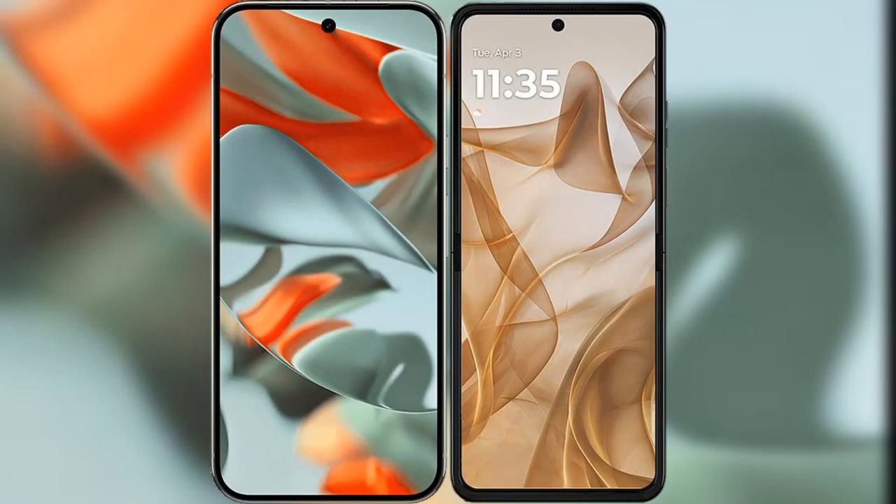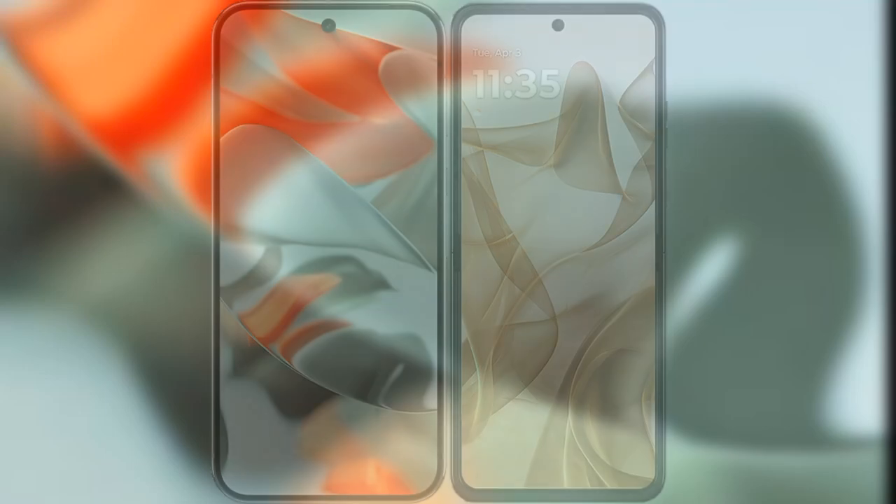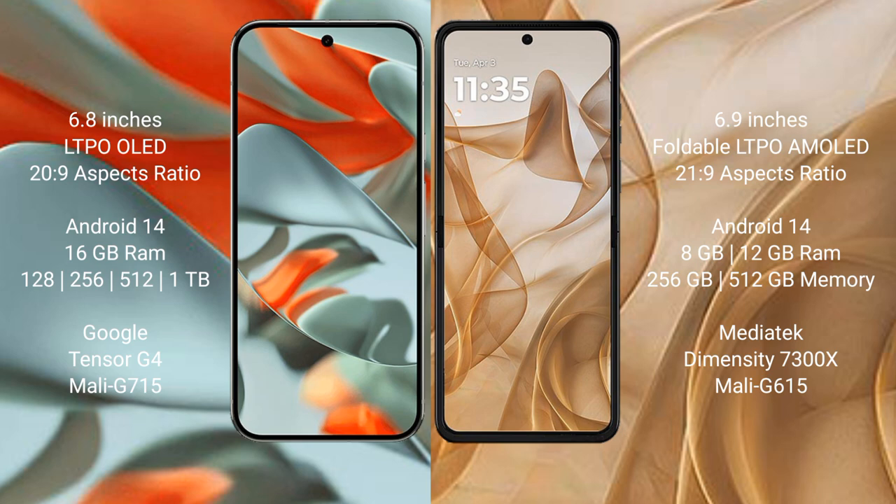I will compare the new Google Pixel 9 Pro XL with Motorola Razr 50. Google Pixel 9 Pro XL has a 6.8-inch LTPO OLED display and a refresh rate of 1Hz to 120Hz. Motorola Razr 50 has a 6.9-inch foldable LTPO AMOLED display and a refresh rate of 1Hz to 120Hz.